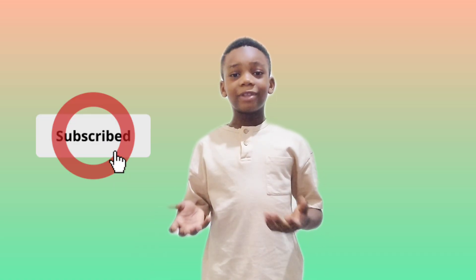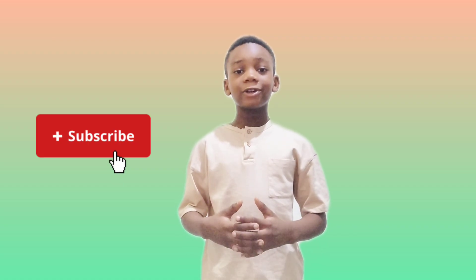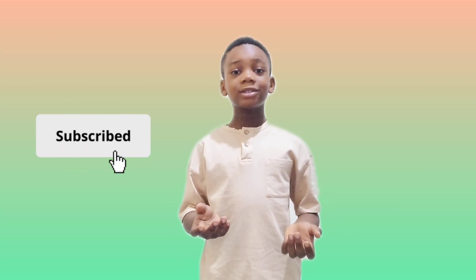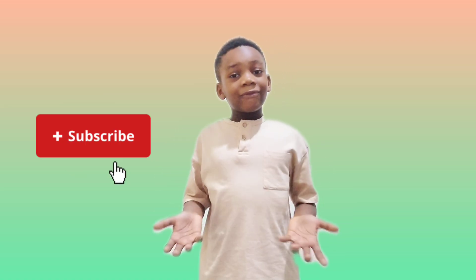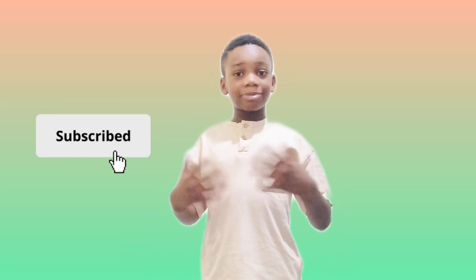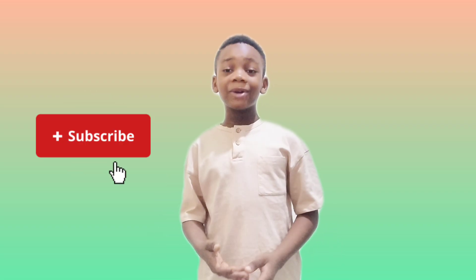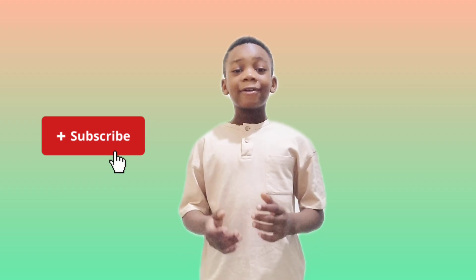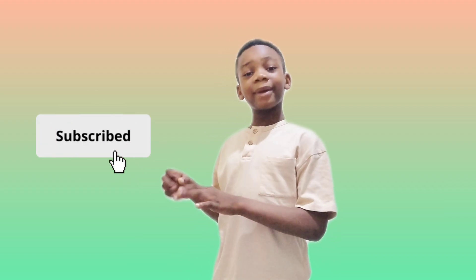This is the end of this video, guys. In my next video, I'm going to talk about the sense organ of hearing, which is the ear. Don't forget to like, subscribe, and hit the notification bell. Don't forget to share. And if you want to watch more of my videos, don't forget to search for my name.